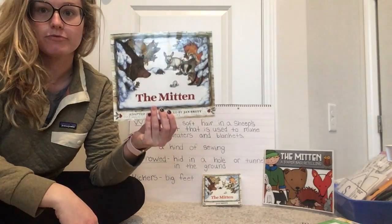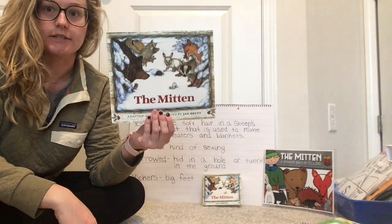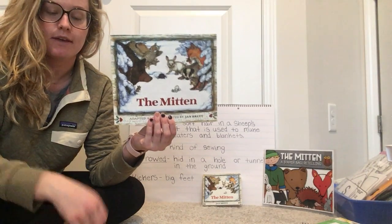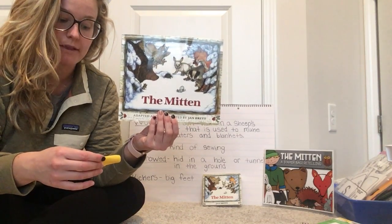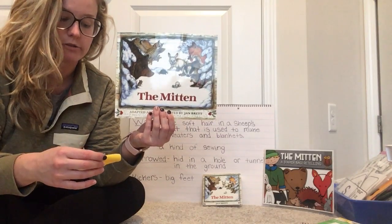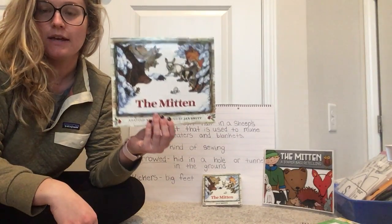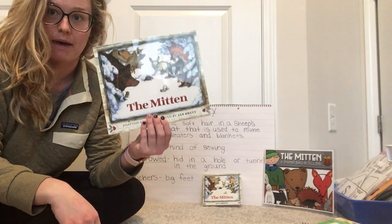Today we're going to read The Mitten, and the author of the story is Jan Brett. This story is about a boy named Nicky. His grandmother knits him a pair of mittens. When Nicky goes out to play, he loses one of the mittens. Let's read and find out what happens to the mitten and how he gets it back.